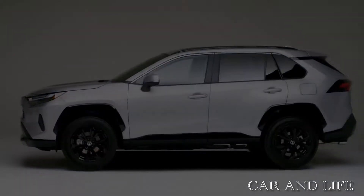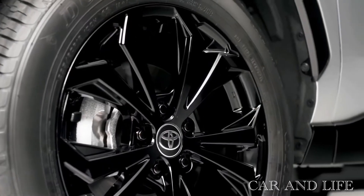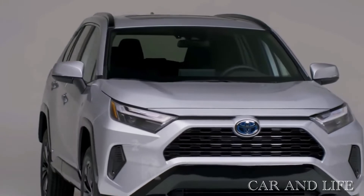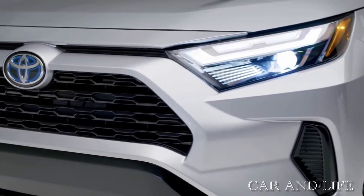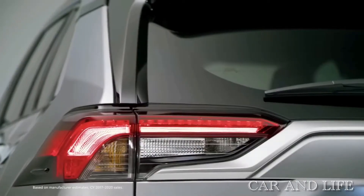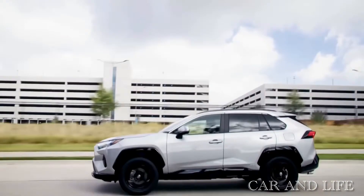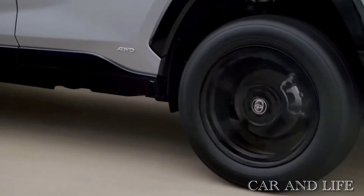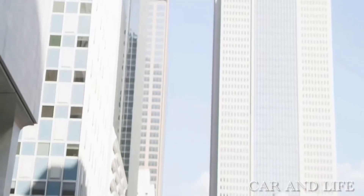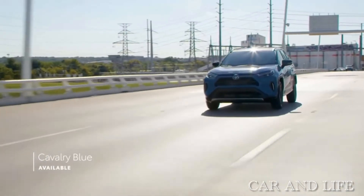Almost every vehicle eventually undergoes what's known as a minor model change or refresh at least once in its generational life cycle. The 2022 model year marks such a moment for the fifth-generation Toyota RAV4. Whereas some models receive drastic refreshes that include redesigned fascias and lighting elements, others get subtler updates with small styling changes to the likes of the grille's texture and bumper treatments. Toyota's opted to go the latter route with the 2022 RAV4. The compact SUV features a handful of small alterations that untrained eyes may not notice.